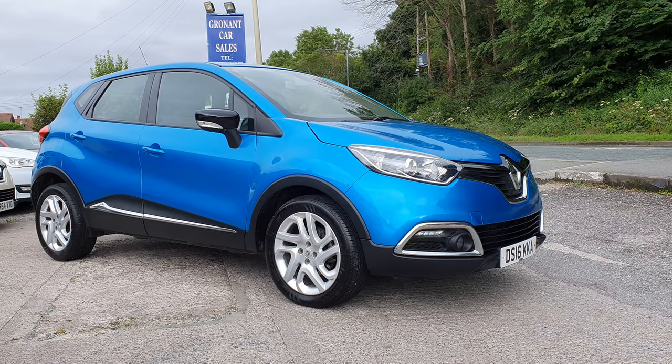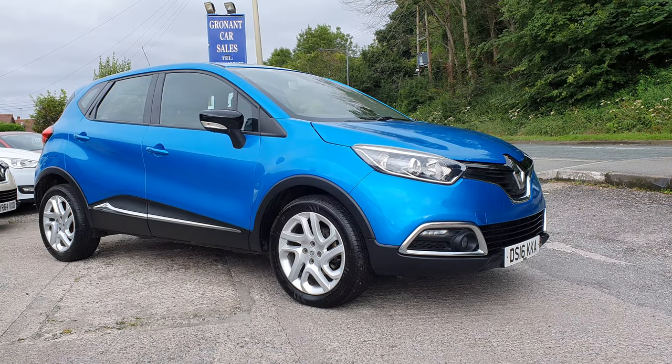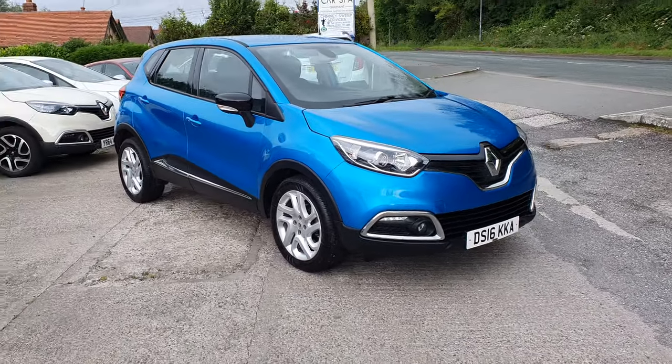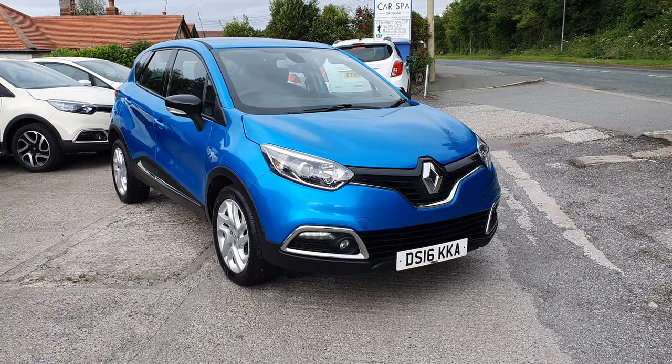Good afternoon, Mark at Gronant Car Sales here. A very windy Gronant Car Sales today — lovely British summer's day. Cold, wet and windy, what more could you want?